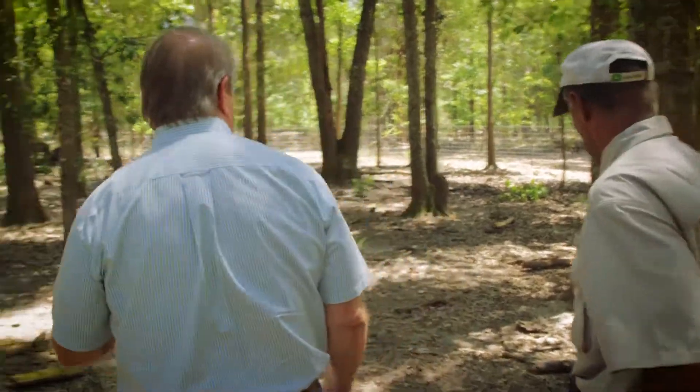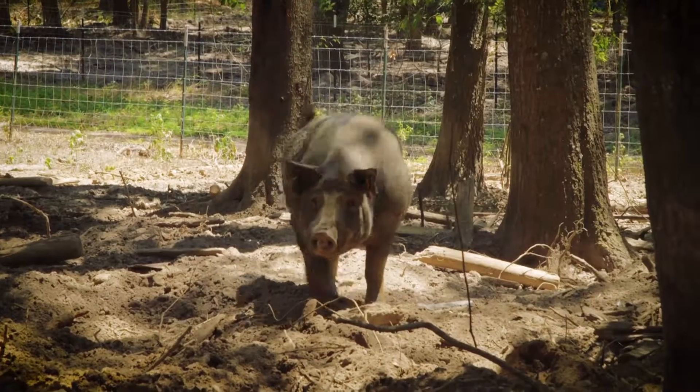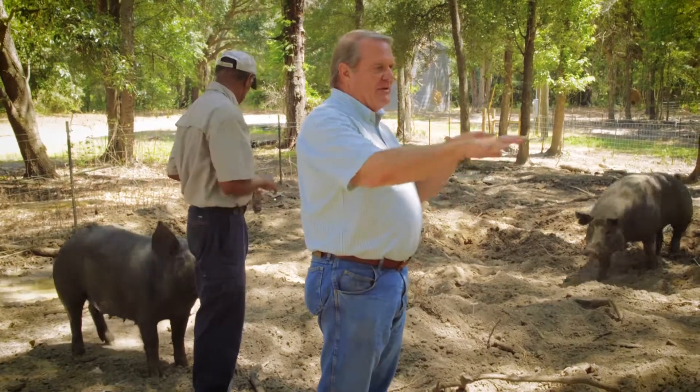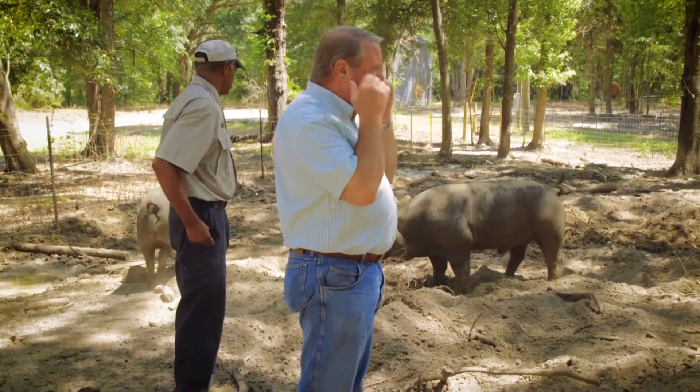Across the way over here we've got some boars and sows that have had pigs and will be having more pigs. So here's our boar that'll be the dad of these gilts' pigs pretty soon. And you know, one thing about this area is they get a lot of acorns to eat — these are all oak trees, so when the acorns come on they'll be eating acorns.